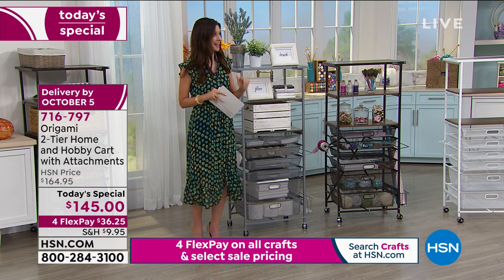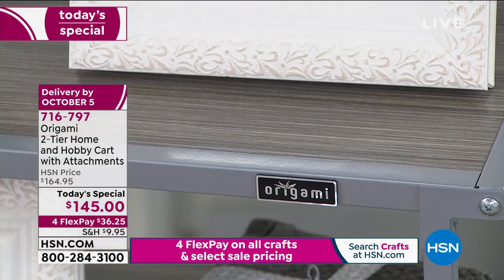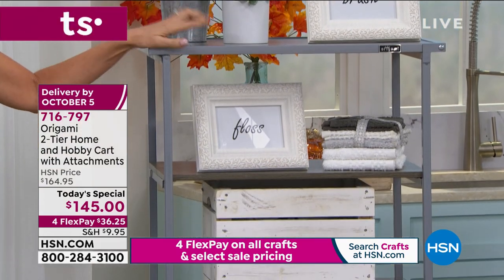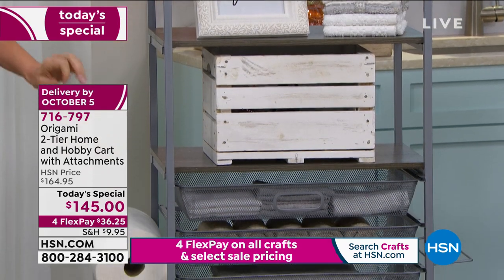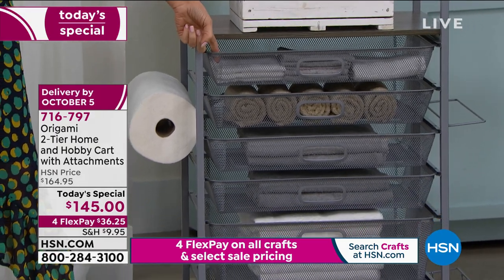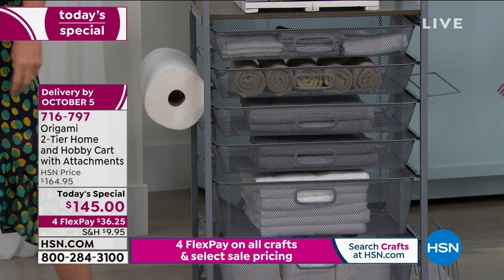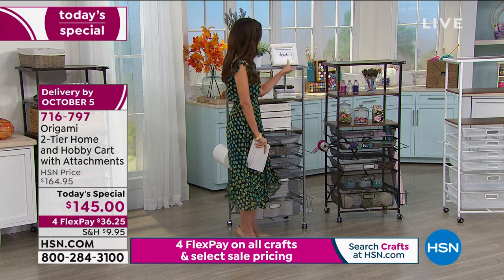We've got a brand new color that is just about to sell out. This is the platinum with gray. If you're new to Origami, you may not realize that is powder-coated steel, which means it will not corrode or rust. You can put this in your bathroom. The mesh powder-coated steel drawers mean nothing falls through the cracks. If you've got hot tools, there's no plastic to melt. There's also a nice paper towel holder.